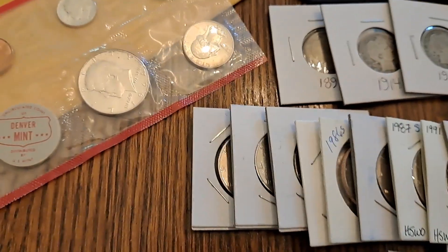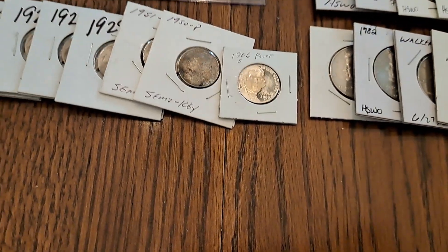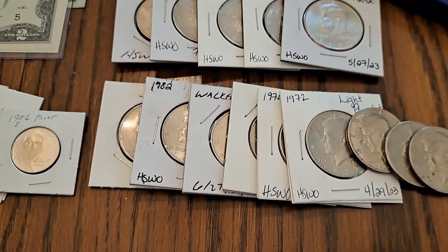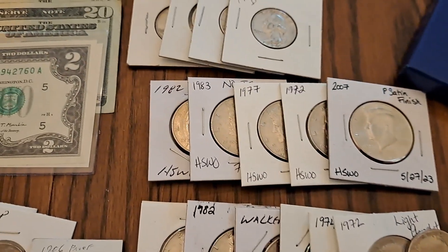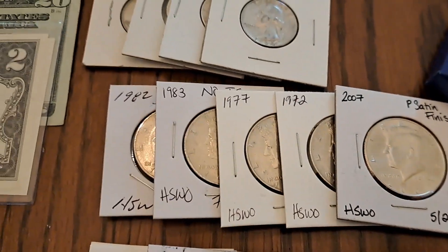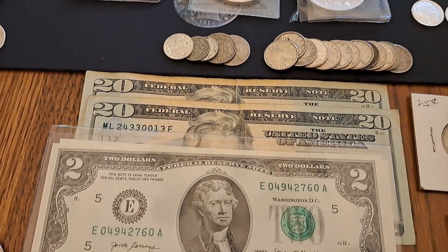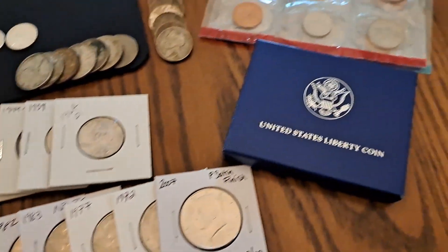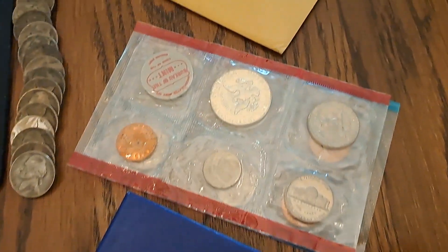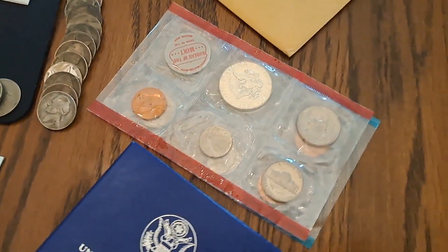We got a bunch of proofs, we got some buffaloes, there's a nickel proof, a couple semi-key dates. We got a bunch of no FGs and DDOs that were donated. There is a light planchet in there too. And then we got four quarters, a couple $20 bills, two $2 bills. This is going to be a Nation of Immigrants clad commemorative, and we got a 1968 or '69 mint set right here.